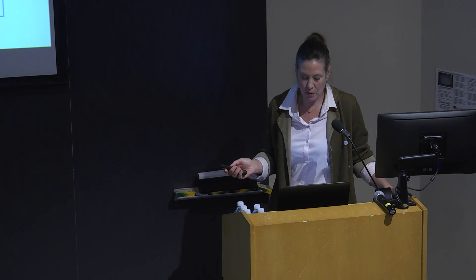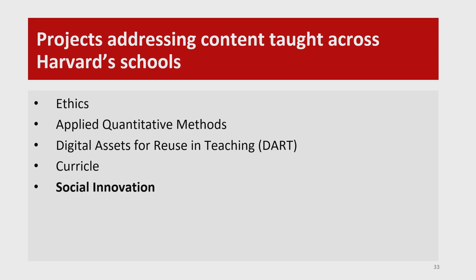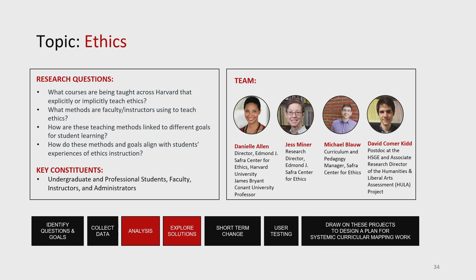We're going to move on to a different category and go in this order, and then at the end we're going to have a little more depth about the social innovation project. I love this project. It's the project that when everyone says to me, what is curriculum mapping, it's the one that I bring up, because it's just so clear.